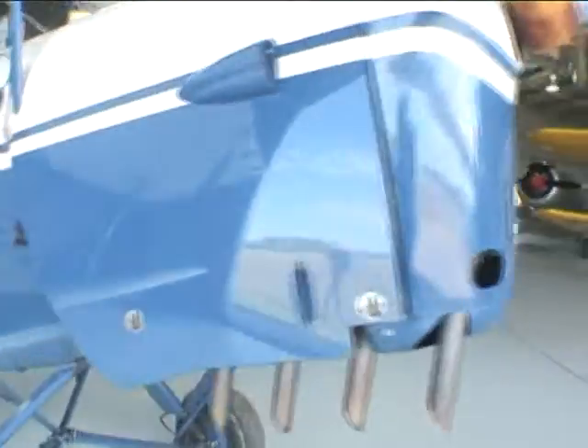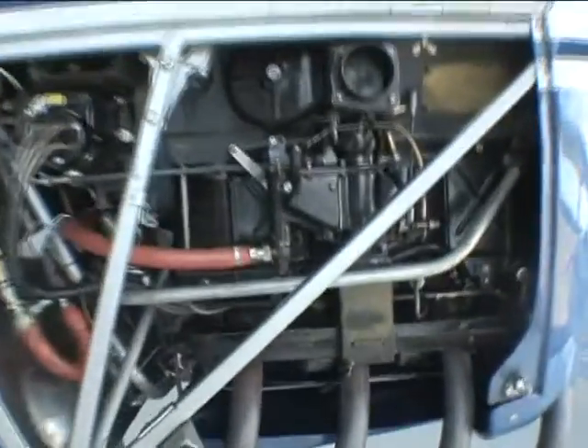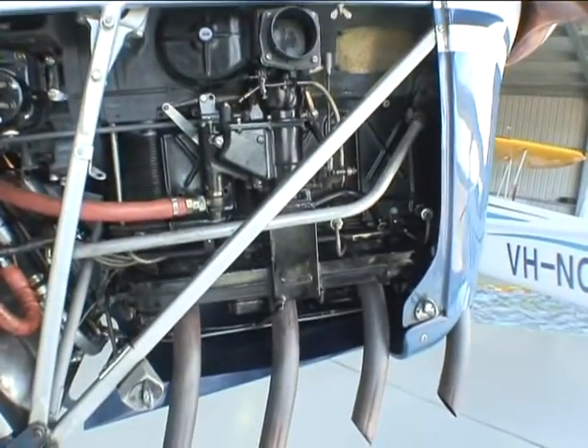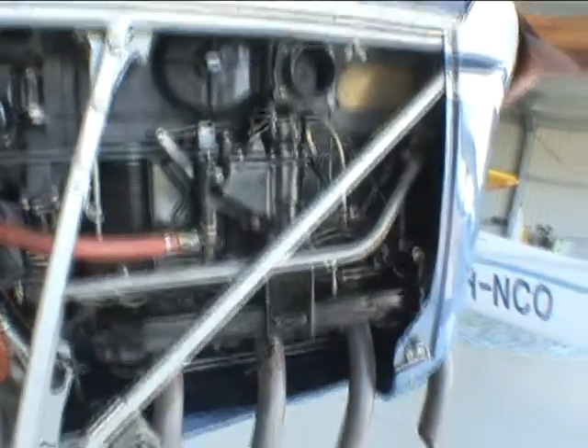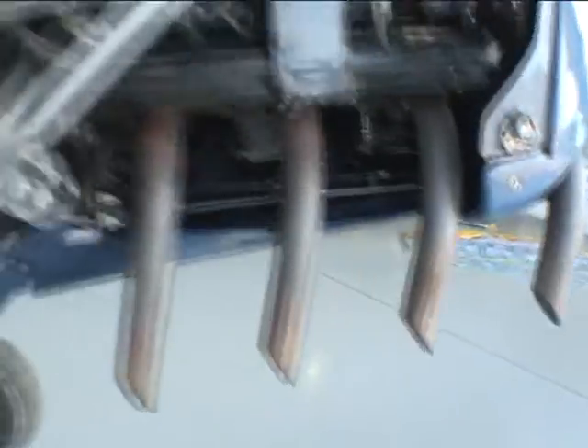Have a quick look at the engine — it's a 6.125-litre four-cylinder. The cylinders are huge. And the exhaust system — straight out — I'm sure it'd be quite loud.